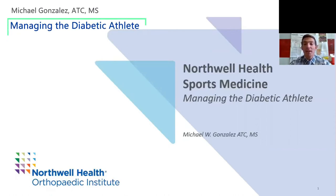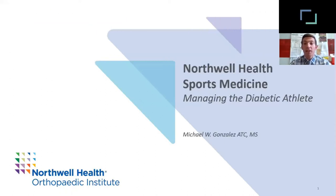Hello, my name is Mike Gonzalez. First of all, I want to thank you for attending the Northwell Sports Medicine Symposium. Today I'm going to be discussing managing the diabetic athlete at the high school and the collegiate setting.